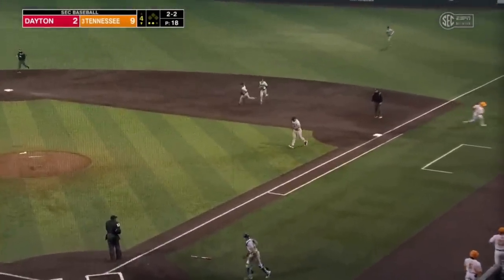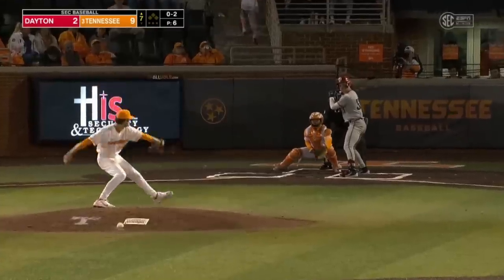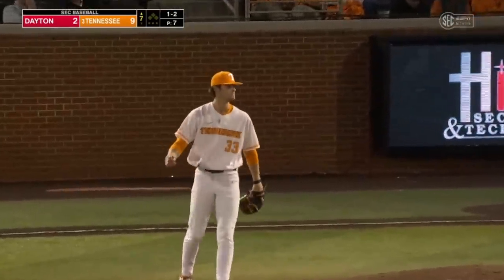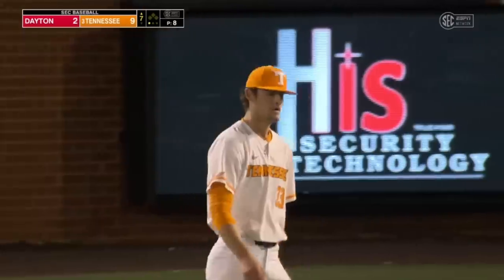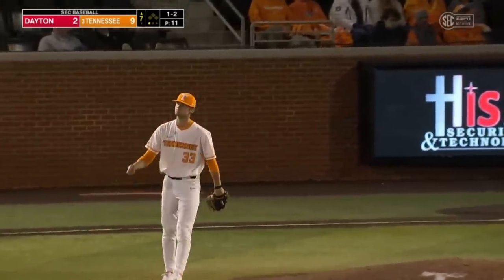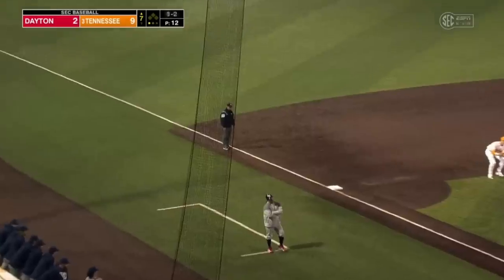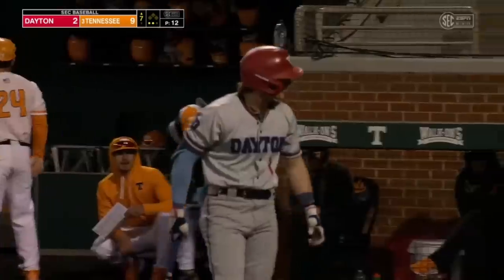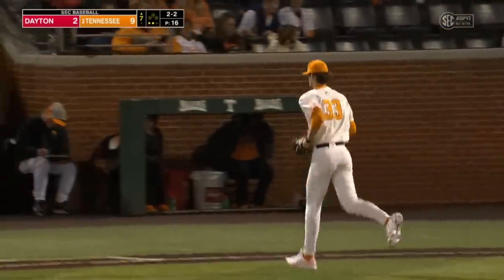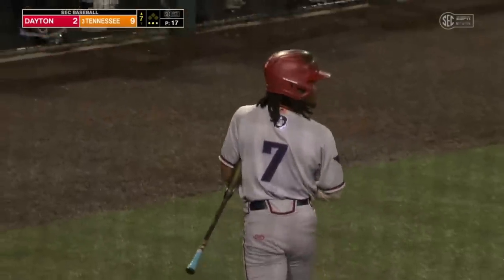Kyle Booker rolls one over, that's out number three of the inning. Tennessee loves scheduling tough non-conference schedules as AJ Russell settles back in for his seventh inning of work. One-two pitch from Russell, half swing, appeal down — he did go. Three-two, missed him. AJ Russell strikes out the side in order.